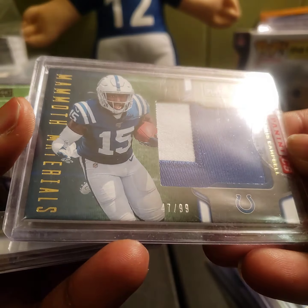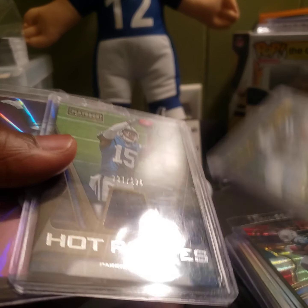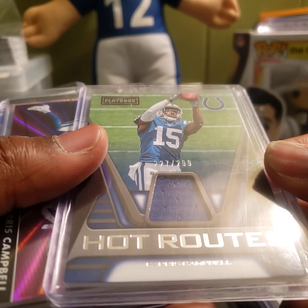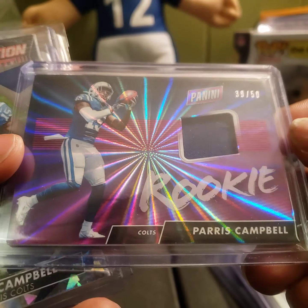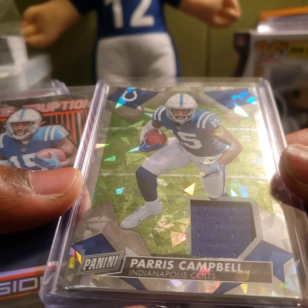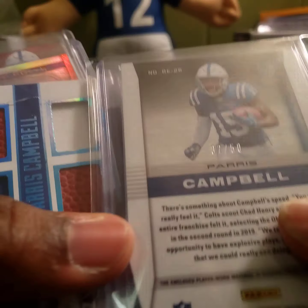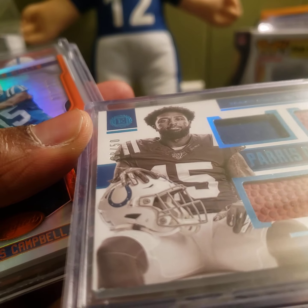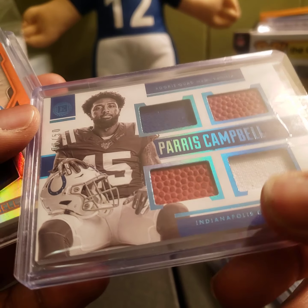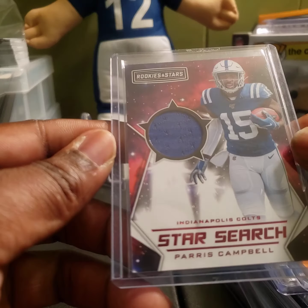We got some memorabilia cards here — Paris Campbell Mammoth Materials, numbered 47 out of 99, another out of 299, hot ropes out of 50 from Panini, a little jersey card, another one from Panini short print 5 out of 25, cracked ice Paris Campbell from City, rookie eruption 37 out of 50, this one from Encased 8 out of 50 rookie quad memorabilia, 299 New Generation Paris Campbell from Certified, and from Rookies and Stars — Paris Campbell Star Search.